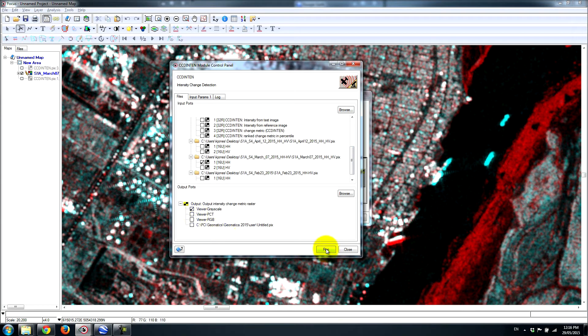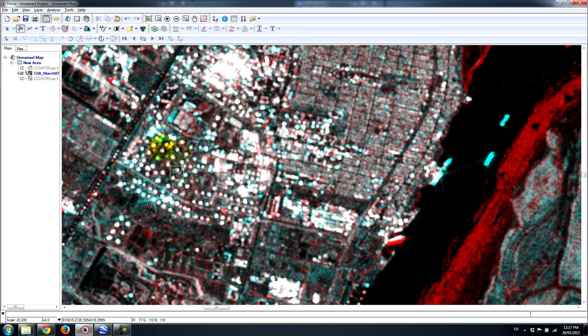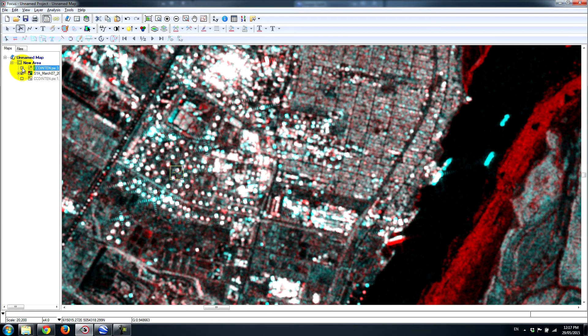We can run this analysis — it takes a few minutes. I've already run it to speed things up here, and I've got the two-color multi-view loaded up between the March 7th and April 12th images. You can see a similar pattern, with some targets giving more response in the latest image and more in the first. Loading up the actual CCD intensity change result, you can see these correlate quite nicely — the bright areas where the most change is occurring align well with the cylinders that have changed over time.